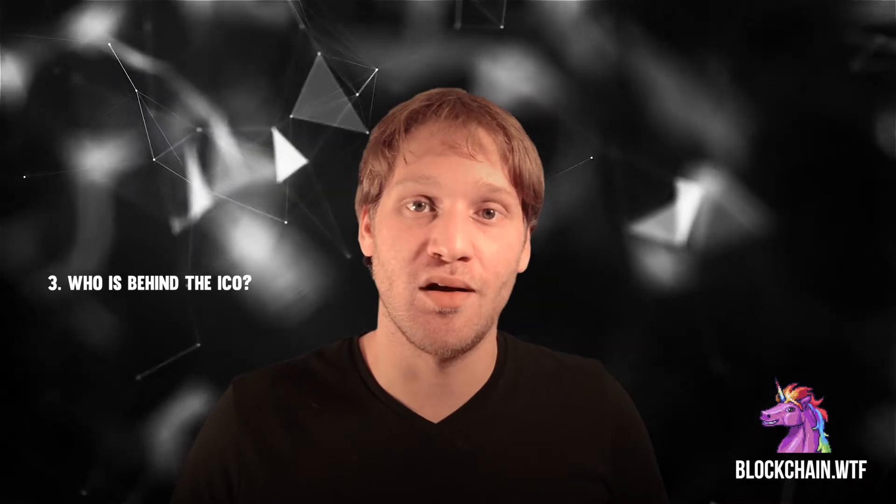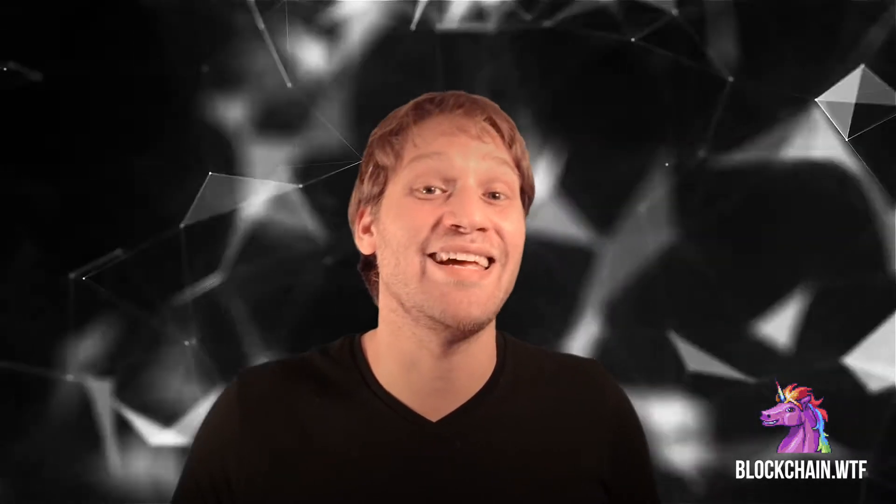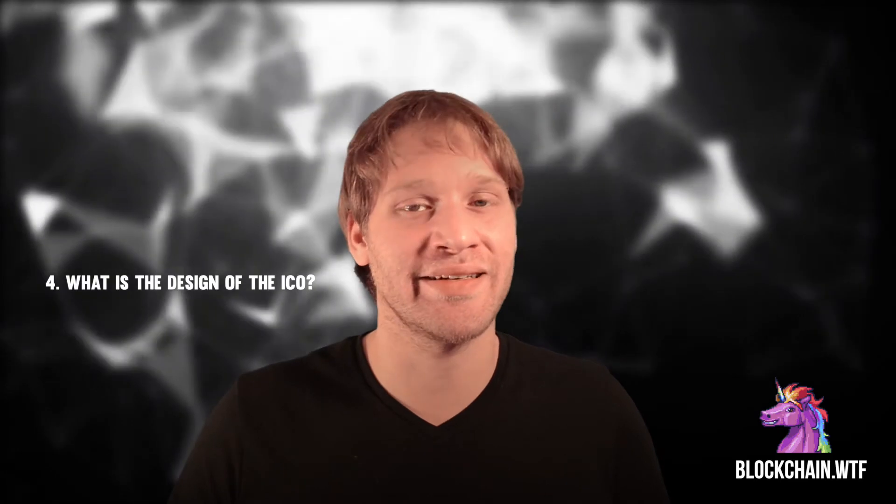Now that we know a little bit about the market conditions facing the project, we can move on to our third question: who is behind the ICO? Fortunately, Filecoin already has a founder who's established in the blockchain space. Juan Benet founded IPFS in 2014, and that system is being implemented into many current blockchain projects. Benet's presence gives the project instant credibility.